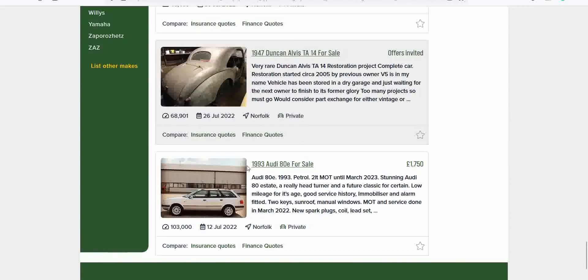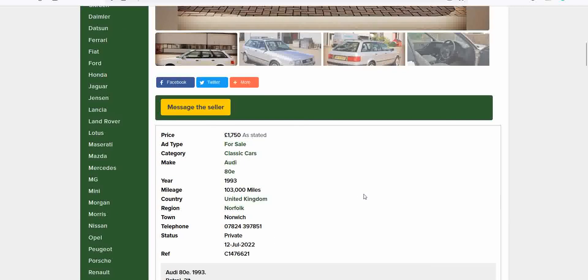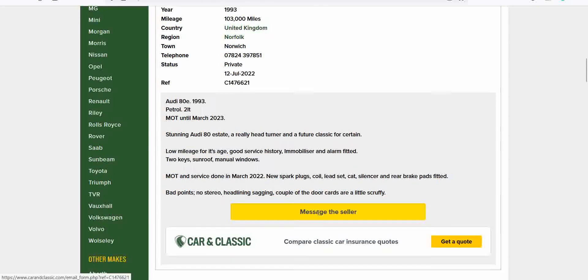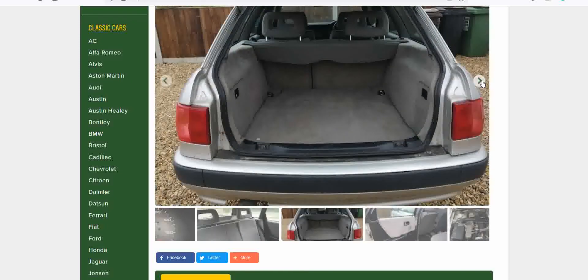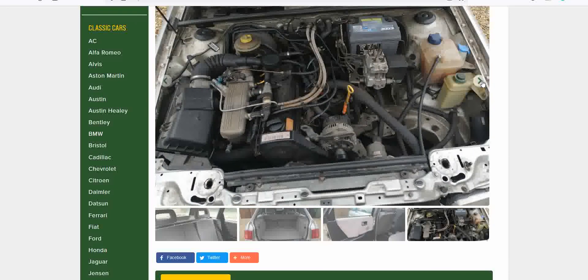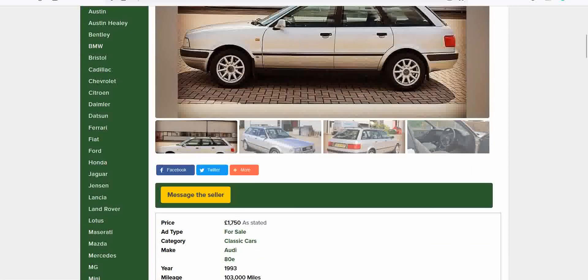An Audi 80 Estate — 1993, just before they brought out the Audi A4. £1,750. 103,000 miles. Bad points: no stereo, headlining sagging, a couple of door cards are scruffy. But do you know what — that is beautiful. Yes please. The door cards need a little TLC, but for £1,750 you can't argue with that.